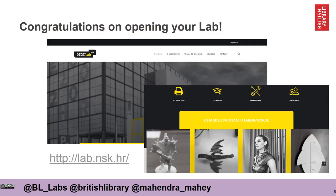Finally, I'd like to congratulate you on opening your lab and welcome you to the GLAM Labs family. I understand the lab is a collaboration with a national and university library in Zagreb. It's going to have a dual function of providing 3D printing facilities and other technologies for students, as well as encouraging experimentation with the digital library of NSK and its digital collections and data. Good luck everyone and I hope you have a wonderful day.